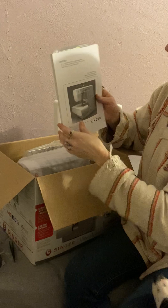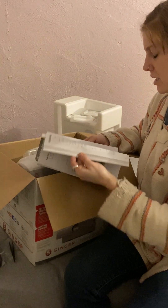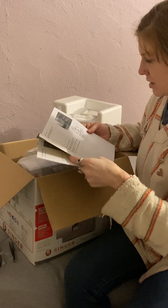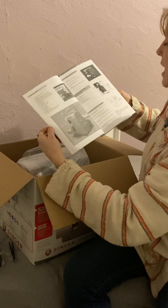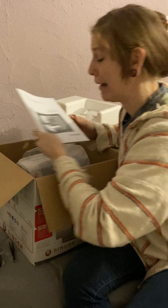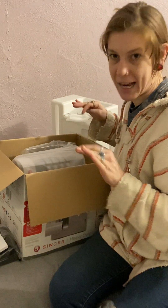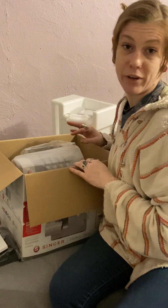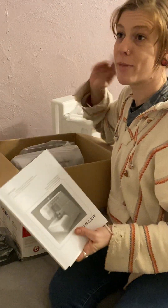Got the instruction manual — nice and thick. I hope it has threading in here. Oh, it does! Look at that, very nice. With a little guide — 'we're here to help if you can't figure it out.' It's kind of tricky. I took two classes to be able to do it. We'll see if I remember this, hopefully with the book.